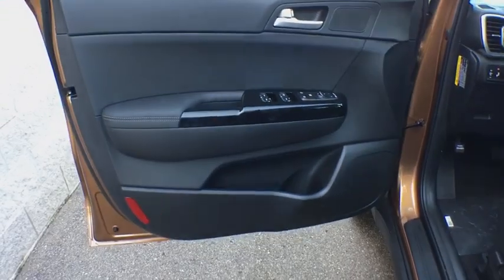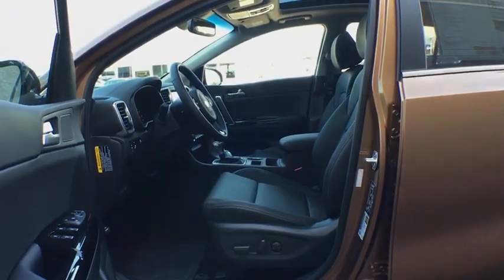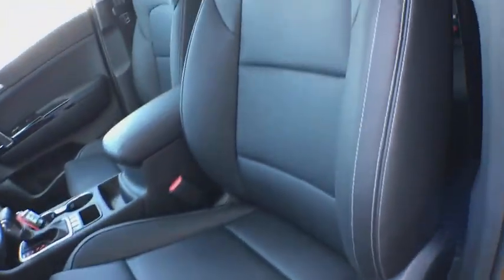Fog lights, power windows, security system, trip computer, rear window defroster, tachometer, overhead console, remote keyless entry, brake assist.